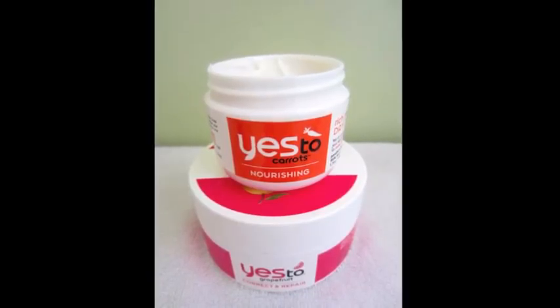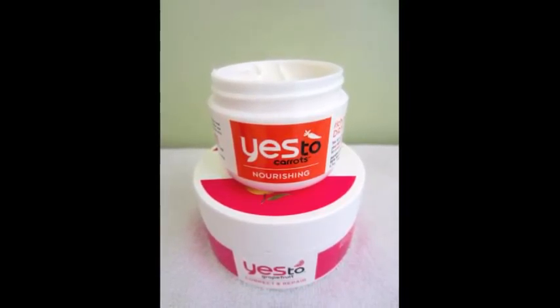One thing I didn't mention about the Yes to Carrots nourishing brand is their rich moisture day cream. This is designed to go on your face and neck. I want to highlight their adorable advertising — everything's recyclable too. The directions read: 'Apply each morning to a clean face and neck. Now that you're hydrated, get your coffee and get going.' I think that's adorable.